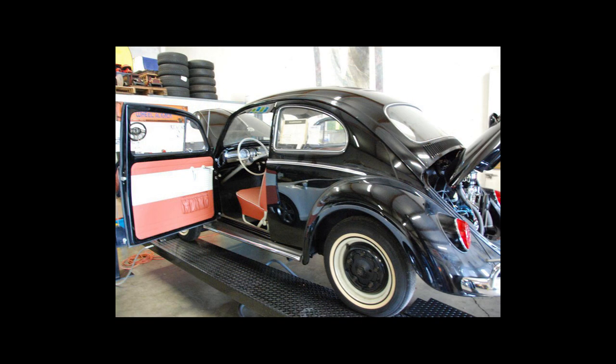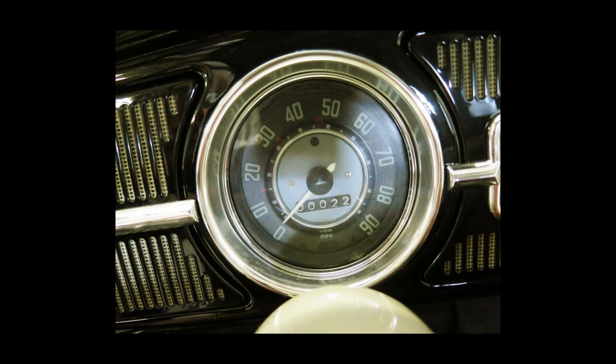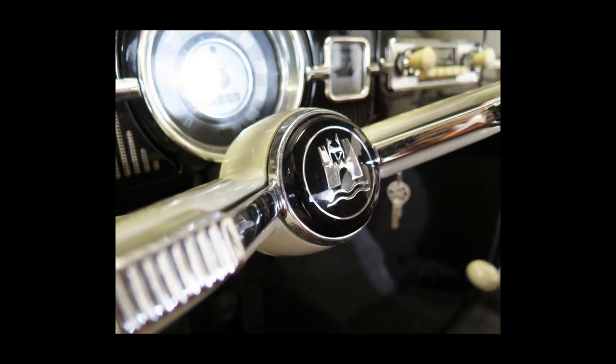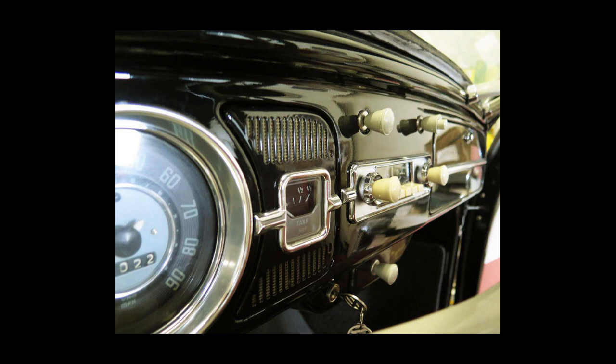Why is it a million dollars? Well, they claim it is the most original Beetle out there. It's got 22 original miles, and now I think it's 23 — they rolled it off a trailer and it clocked over to 23. Oh my gosh, that drops the price, right? But yeah, a million dollars, and it's been on Hemmings for the past week or so.